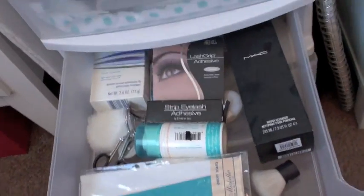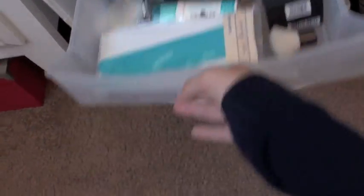Here I've got like makeup. I've got like all of my eyeshadow that I own in here, some random stuff, and like extras, and hair things.